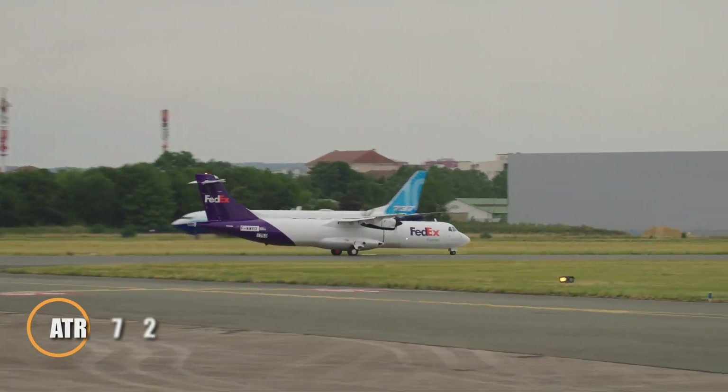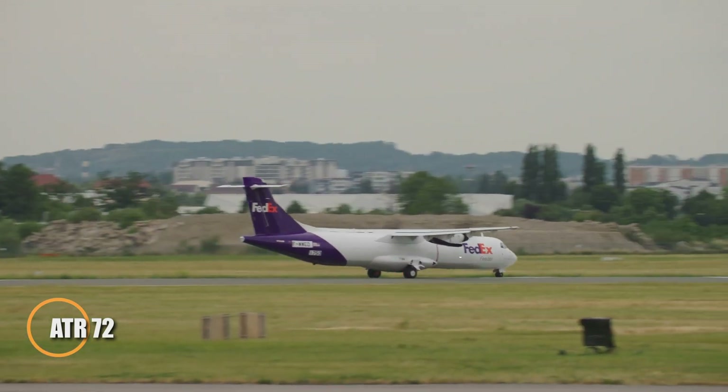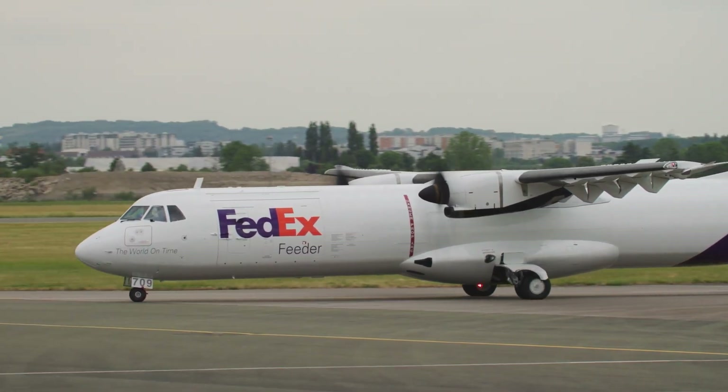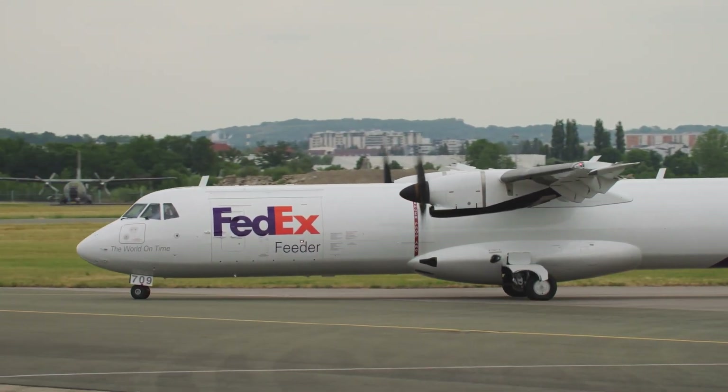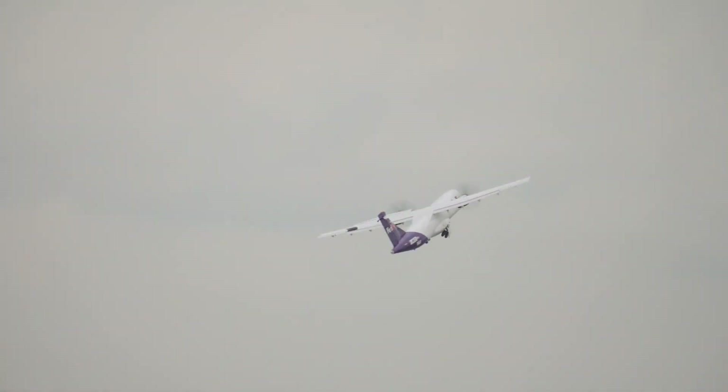The ATR 72 is a reliable twin-engine turboprop aircraft designed for short regional routes. Developed jointly by French and Italian manufacturers, it seats around 72 passengers, providing a comfortable and efficient travel option. Its versatility extends beyond passenger transport, with roles in cargo operations, corporate travel, and even maritime patrol. Known for its fuel efficiency and low emissions, the ATR 72 is an eco-friendly and cost-effective choice for airlines.